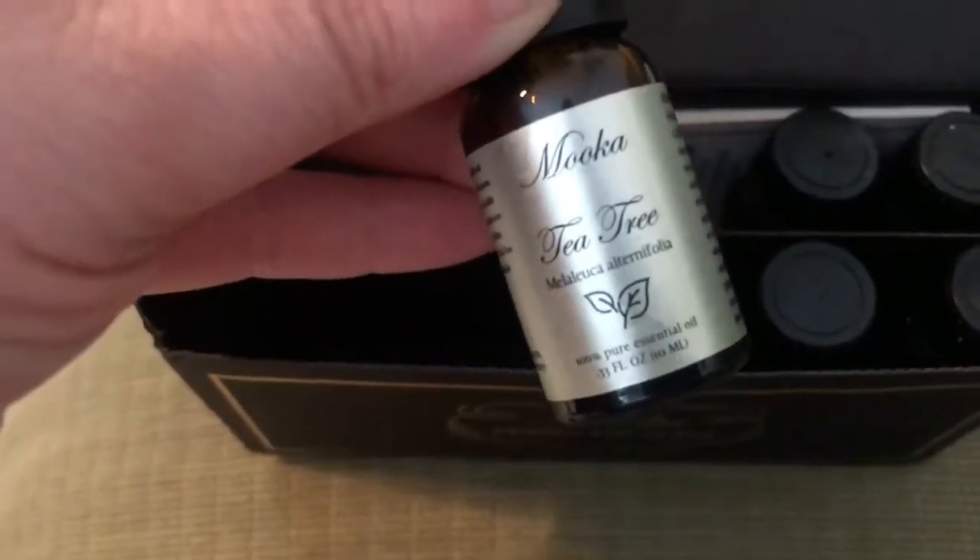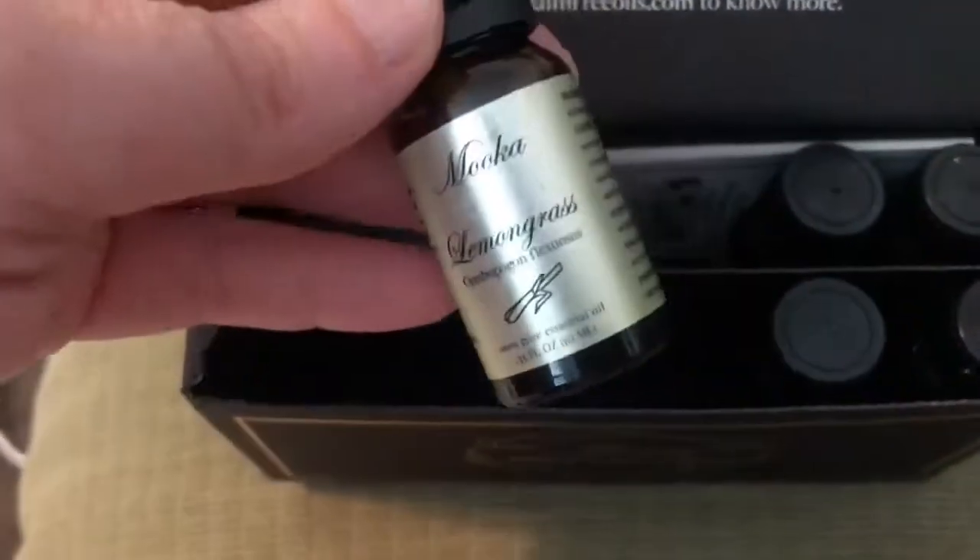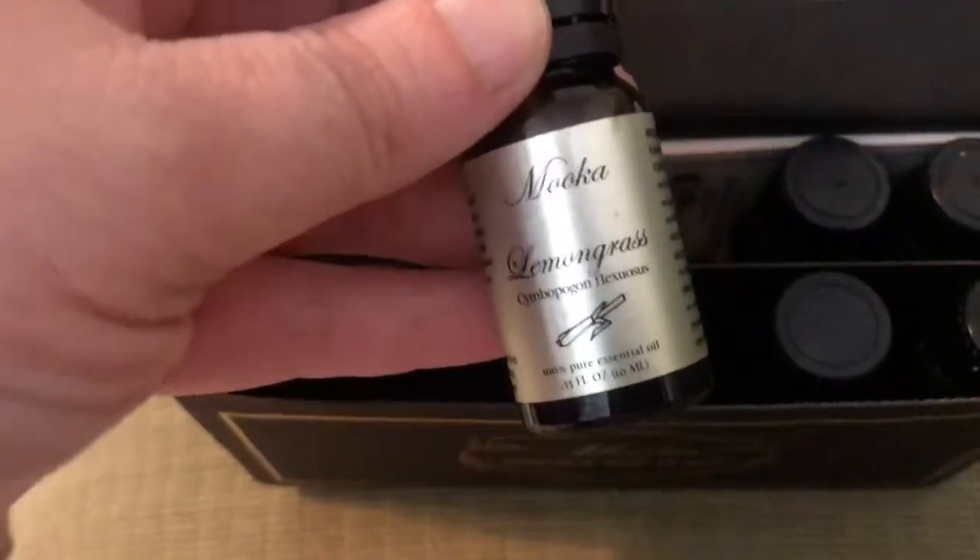Tea tree oil — lots of benefits. I think everybody knows about tea tree oil, lots of benefits on that. We love tea tree oil shampoo — we're adding a little tea tree to it.